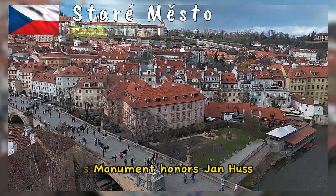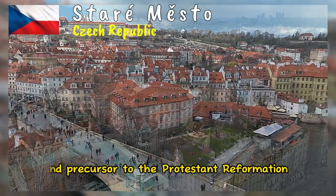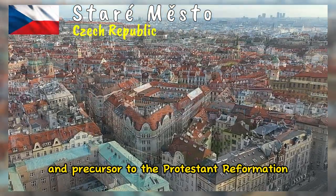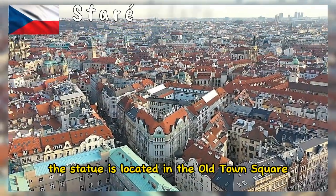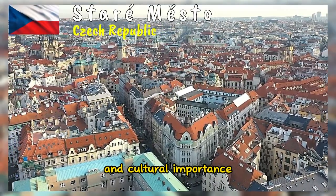This monument honors Jan Hus, a Czech religious reformer and precursor to the Protestant Reformation. The statue is located in the Old Town Square and holds significant historical and cultural importance.